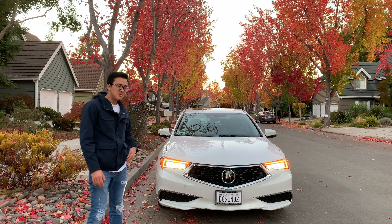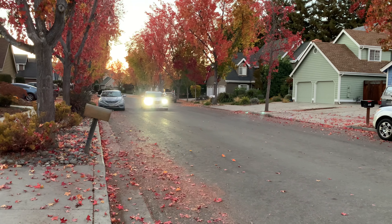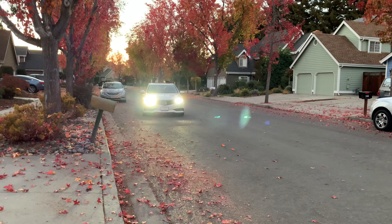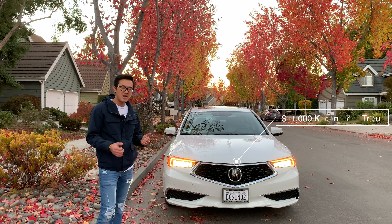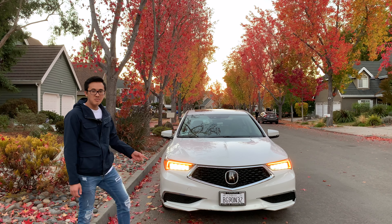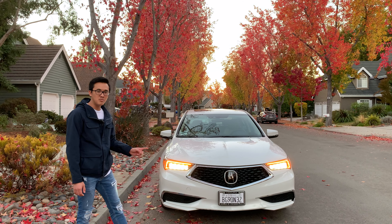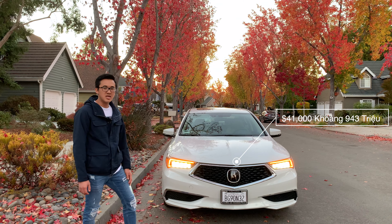Chiếc xe này là xe cũ. Mua năm 2018 thì chiếc xe này đã sử dụng được 2 năm và đã chạy được 33.000 miles. Giá mình mua ở dealer ra cửa là 31.000 đô. Nếu mà mua mới thì giá đầu tiên của nó là tới 41.000 đô. Mình mua xe cũ này tiết kiệm được 10.000 đô.